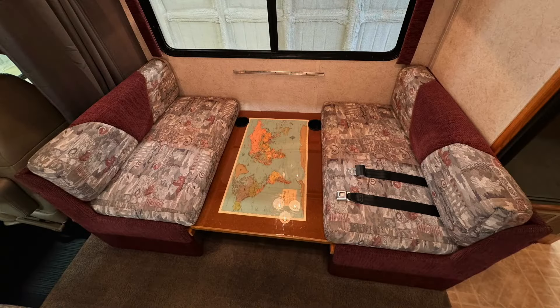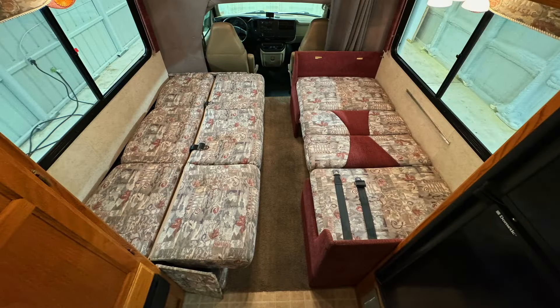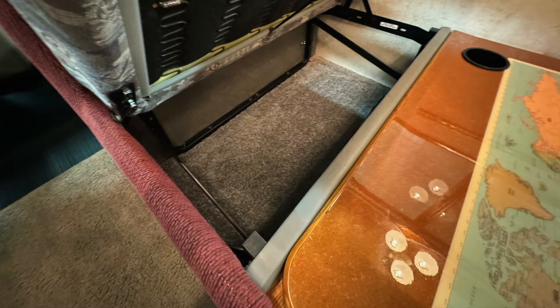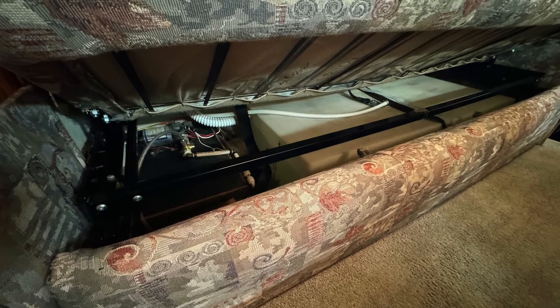The dinette bed measures approximately 70 inches north-south or front-to-back and 35.5 inches east-west or side-to-side in the RV. The jackknife sofa bed measures approximately 72 inches north-south or front-to-back and 42 inches east-west or side-to-side. Additional storage is found beneath the dinette seats. The fresh water tank and water pump are located beneath the sofa.